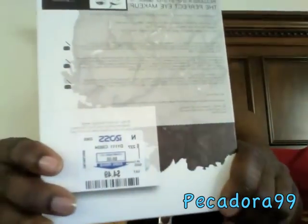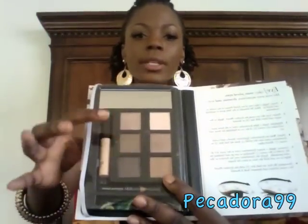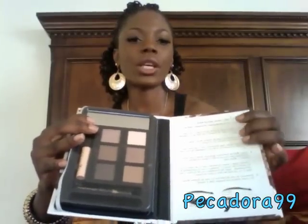The next item is from e.l.f. — I purchased it at Ross for $4.49. I've heard a lot about the e.l.f. eye primer and wanted to try it, so I picked up this palette. It contains six eyeshadows, one primer, one eyeliner, an eyeshadow applicator, a mirror, and application instructions. The colors are pretty neutral, which I love since I like to do neutral looks.